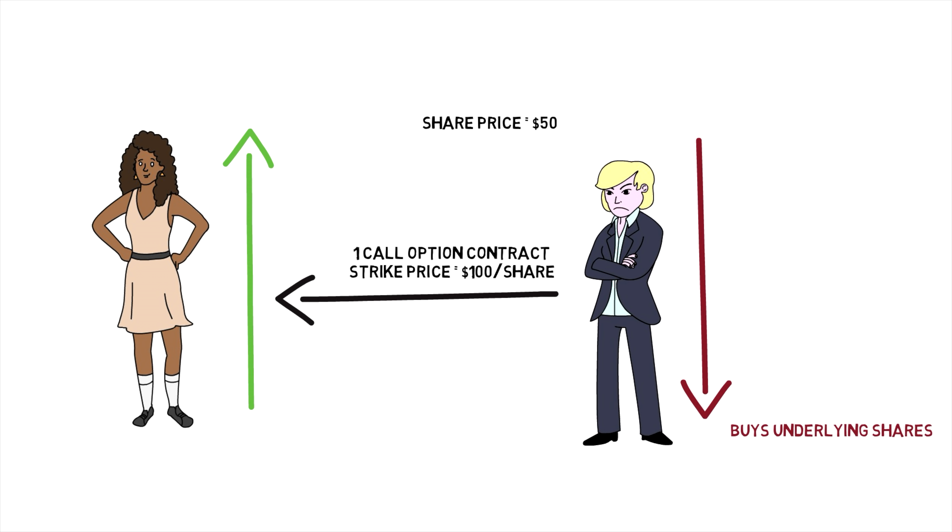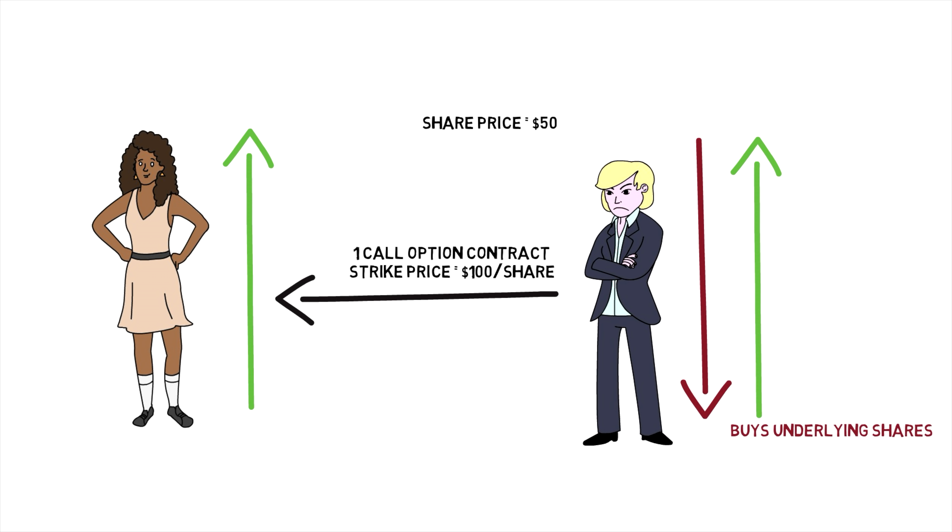That way, if the stock does go up and the market maker also owns some shares, they will make a gain on those shares even though they are making a loss on having sold you those call option contracts, completely offsetting their exposure. One basic hedging technique is called delta hedging. There are a number of factors that explain how much an option contract should be priced for — these are called the five Greeks: delta, gamma, vega, theta, and rho — but we're just going to look at the first two, delta and gamma.